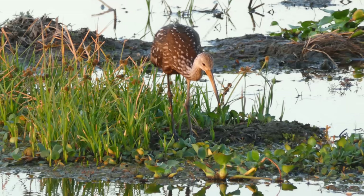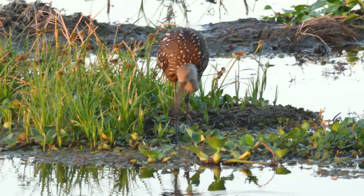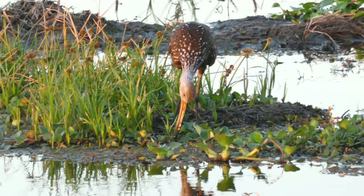This is a limpkin. I'm up early in the morning, hence it looks a bit orangey — that's the early morning light. It's just caught something there.